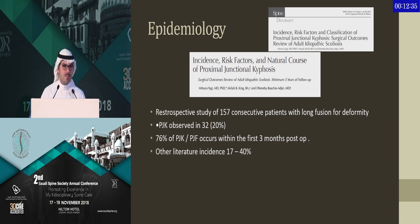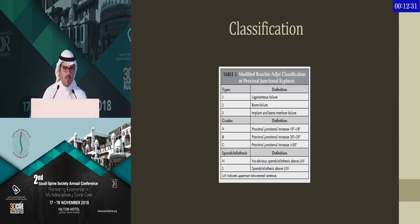The other literature shows variable incidence, ranging from 20% to 40%. There are some classifications mentioned — one classification by Dr. Boachi is a descriptive classification where you discuss whether the failure was in ligament, bone, or combined, the amount of kyphosis, and whether there is spondylolisthesis at the level or just a fracture.